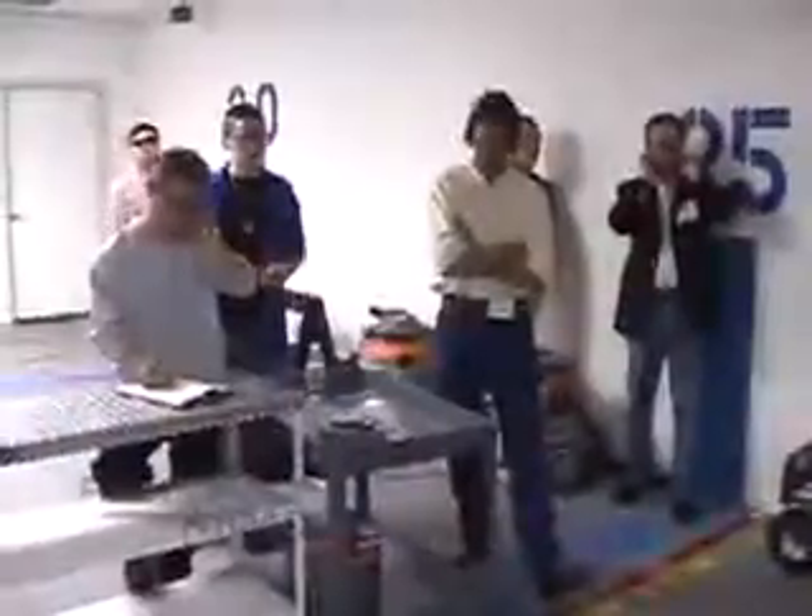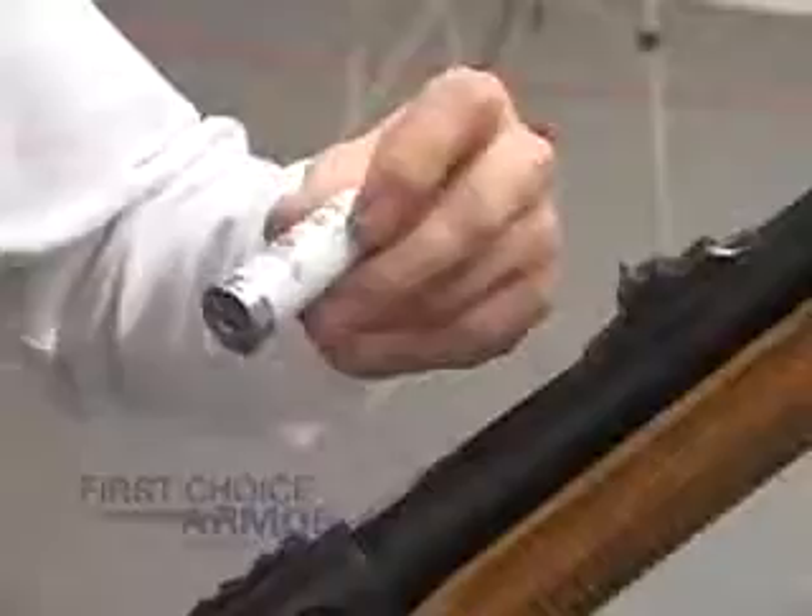Going hot — 20-inch barrel, Winchester Ranger Tactical 1-ounce Slugs. The First Choice Armor Synergy Vest will outperform any other product.